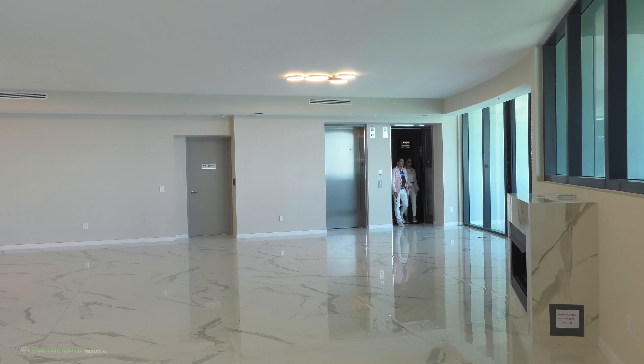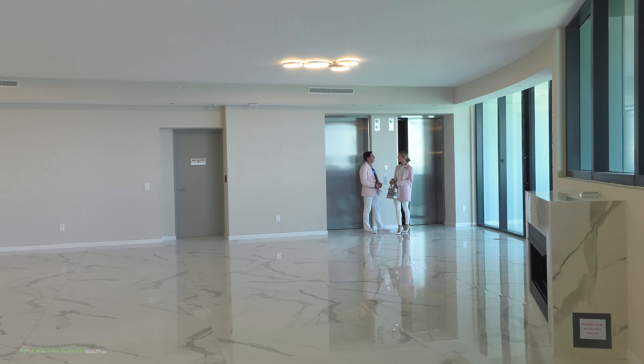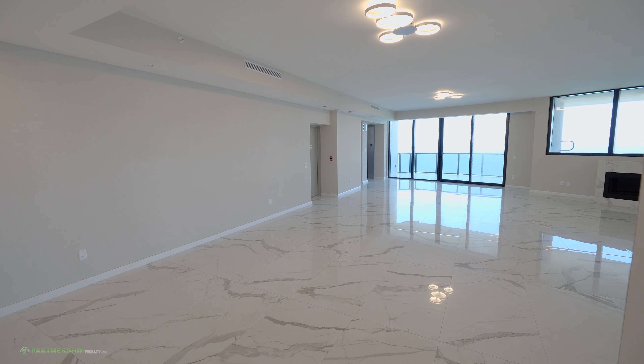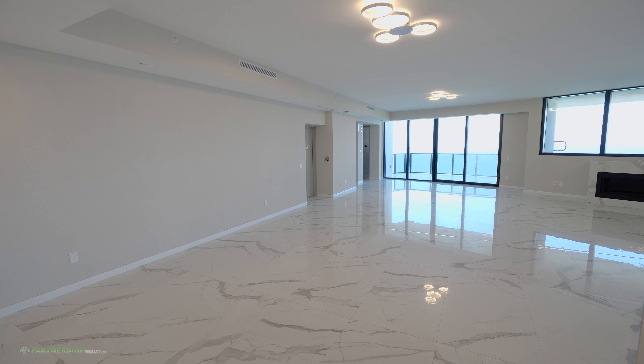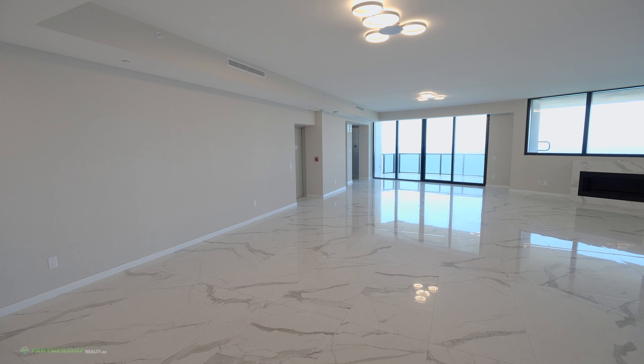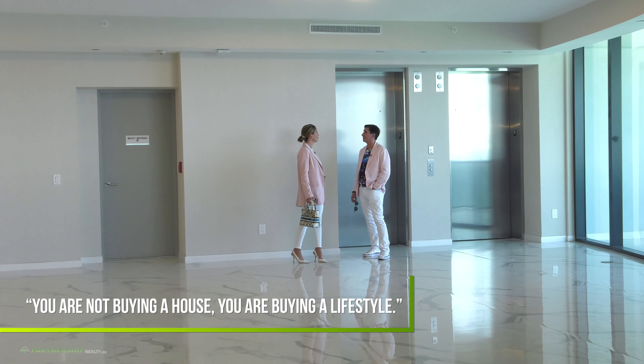Welcome to the most gorgeous condo in sunny hours here at the Porsche Design Towers. Beautiful — look at this view! How would you explain this view to me in Portuguese? This view is wonderful. I've never seen a beautiful view like this. Look at this ocean, how beautiful it is.